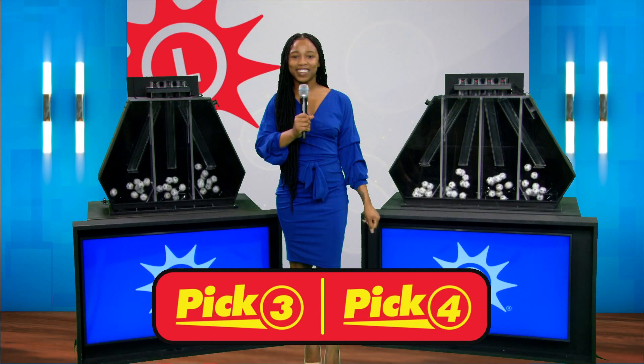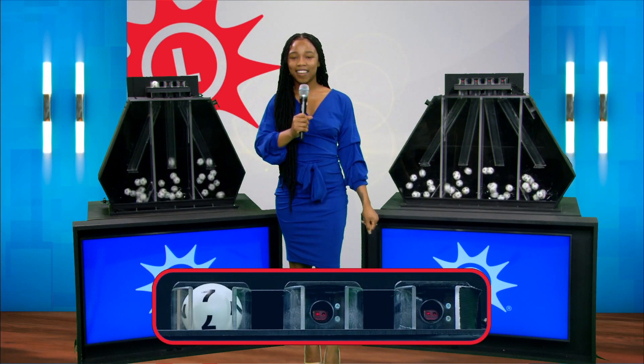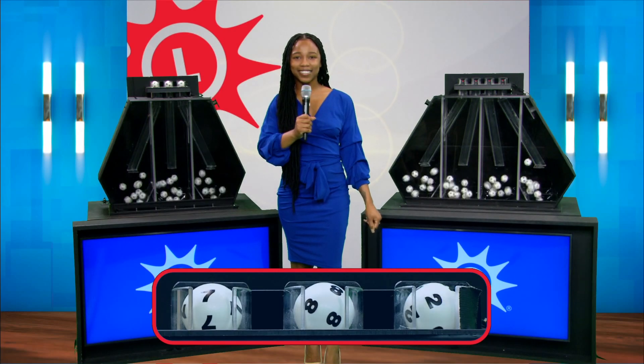Good afternoon, I'm Raymond Parris for the Maryland Lottery and now let's play Pick Three. Seven, eight, and two.